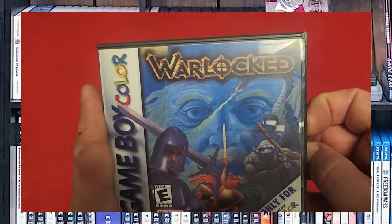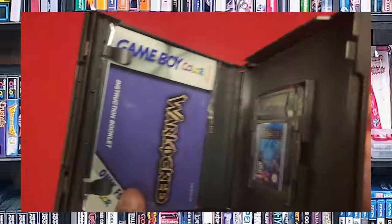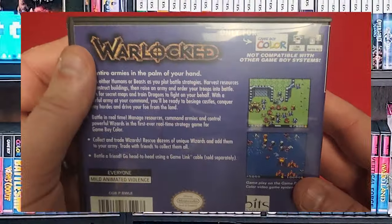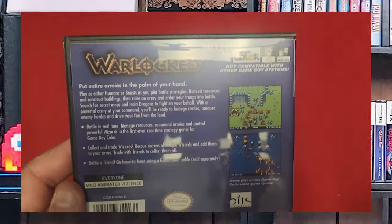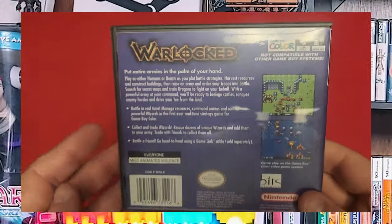We have Warlocked. This was one of those odd strategy-style games. I was really in love with Final Fantasy Tactics and needed more of that in my life, so this was a buy because it looked like Final Fantasy Tactics.